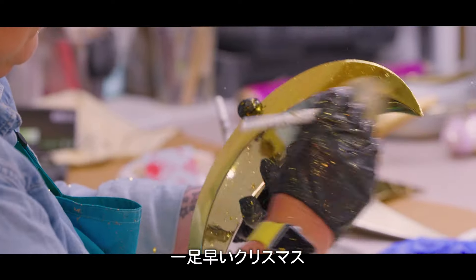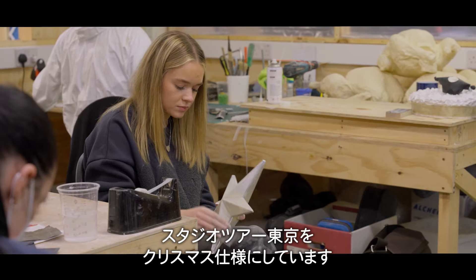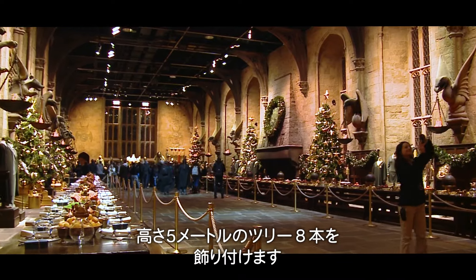So today, Christmas has come early. We are generating Christmas decorations for a studio tour of Japan. There are over eight 20-foot-high trees that will need decorating.